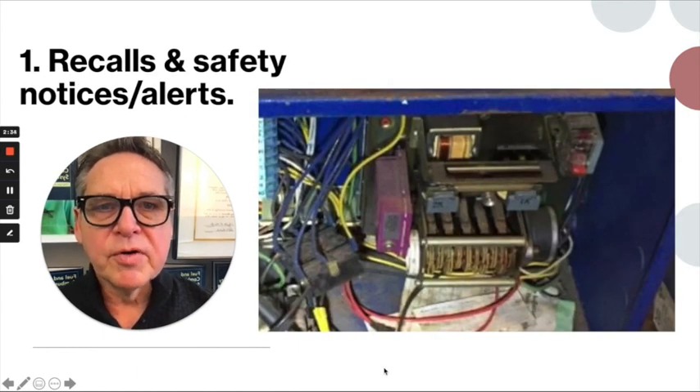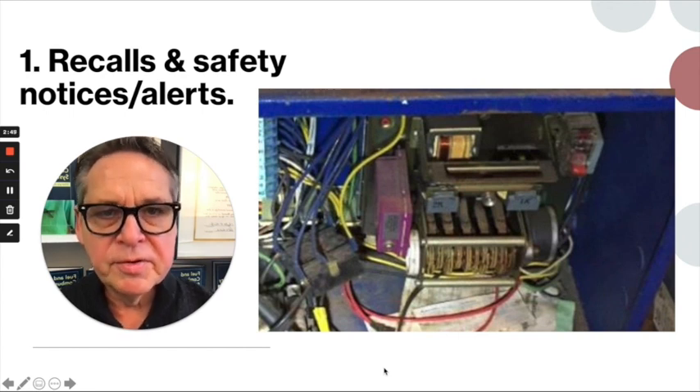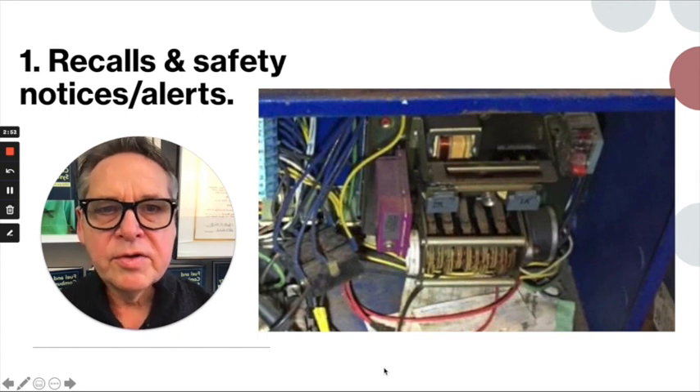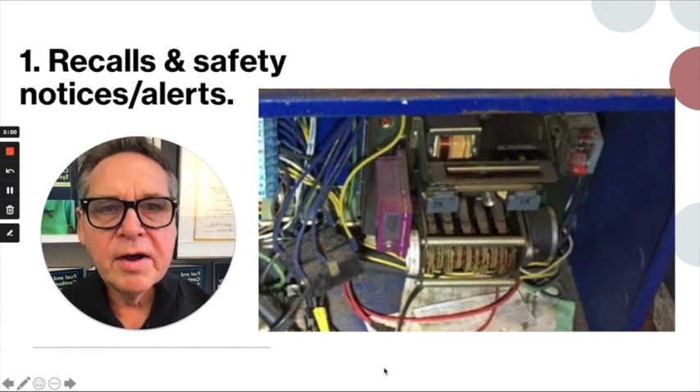I'd like you to be aware of recalls, safety notices, and alerts. These are three different criteria that component suppliers choose very carefully — they mean very different things. In the picture on the right-hand side of this slide, I'm showing you a recalled burner management system — a very old one, the Honeywell R4140. It's an example of many things in the fuels and combustion industry that have been recalled and are still out in the field. You can see it has cams that rotate and make various mechanical switches.